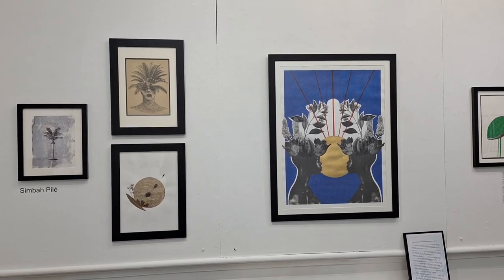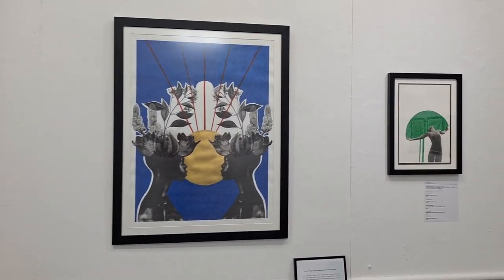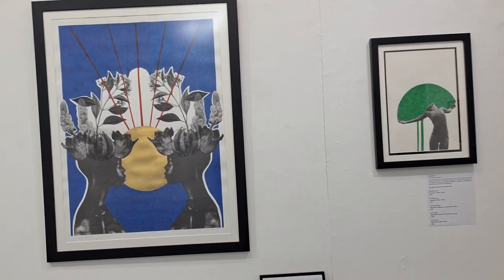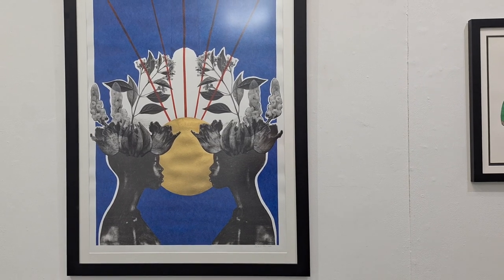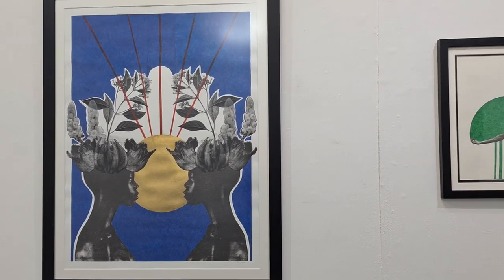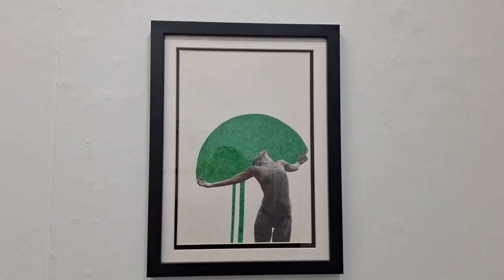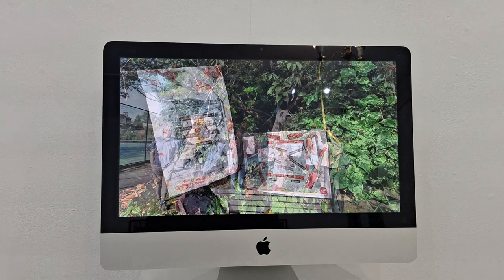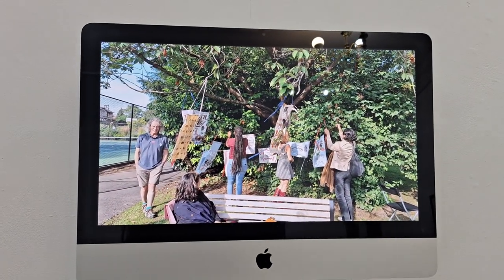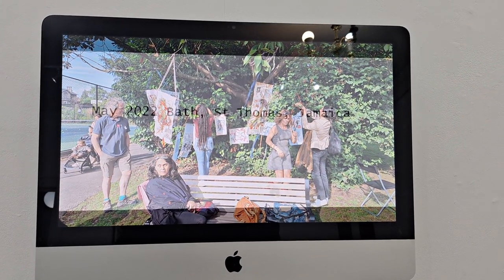Simba's own artwork is also on the wall here. This larger piece represents some healing plants that were used in the Caribbean, and the series is called Entangled Roots. Simba and Lucia were also the artists leading a workshop at the Holborn Museum in July 2023, where participants created banners.